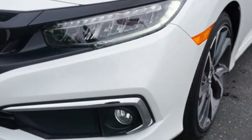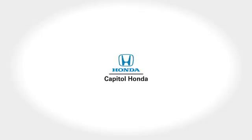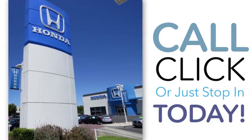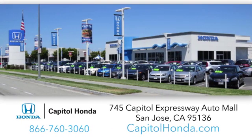Every Honda is designed with the driver in mind. Experience it for yourself today. Welcome to Capitol Honda, the top award-winning Honda dealer in the Bay Area year after year. We're the first dealer on the Capitol Expressway Auto Mall in San Jose.